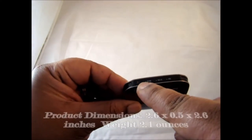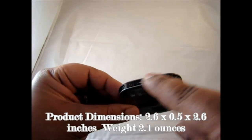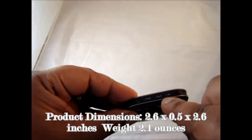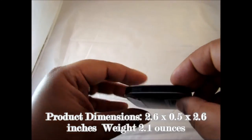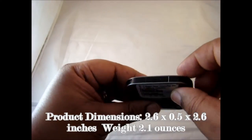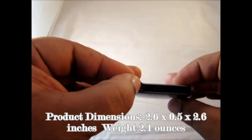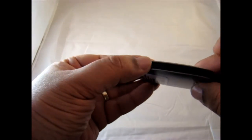You have the power button, which I think also functions for a couple of other features. There are LED notifications, which we'll show in a moment, some air vents, a USB port right here, and more air vents on the other side.